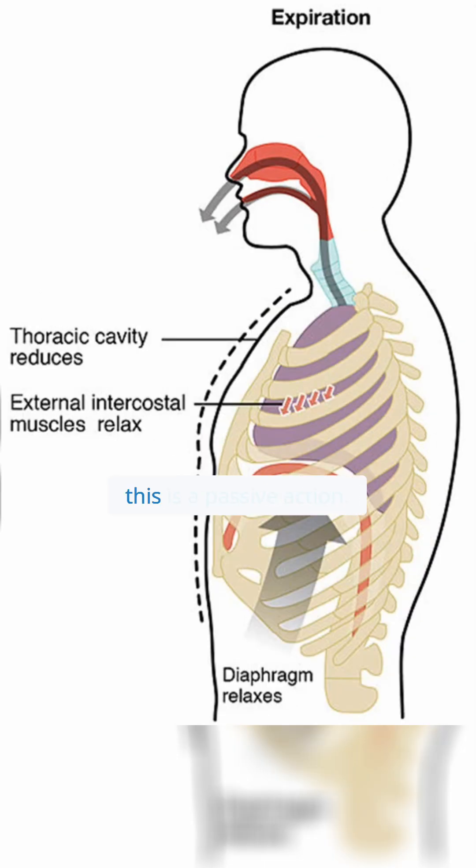When you expire or breathe out, this is a passive action. It can involve active use of abdominal muscles, for example, during a cough.